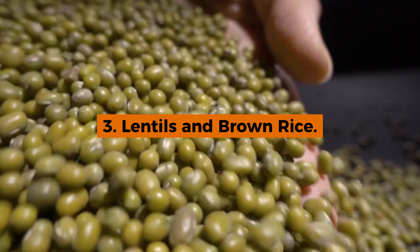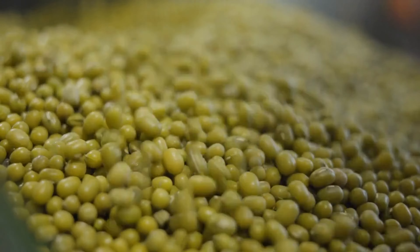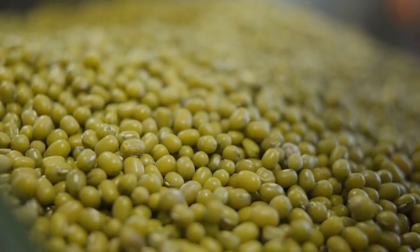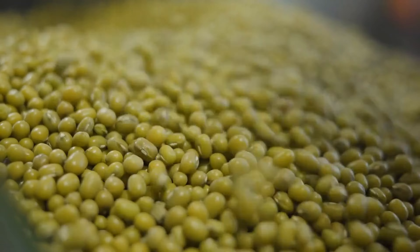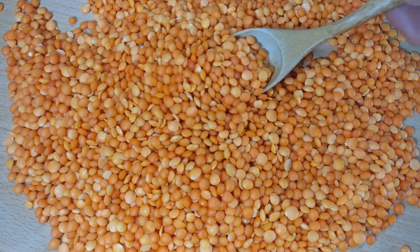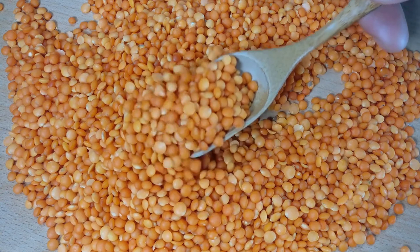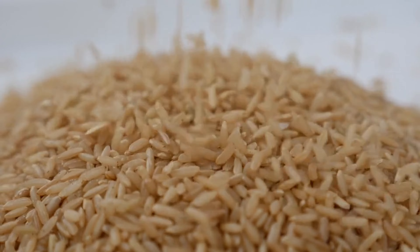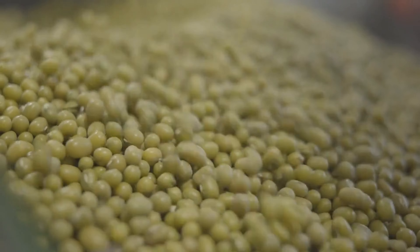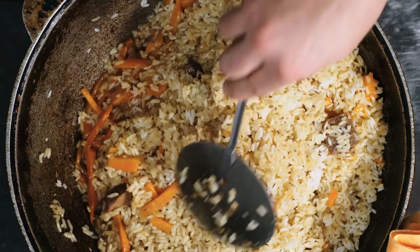3. Lentils and Brown Rice. For our plant-based friends, lentils and brown rice make a powerhouse combination that not only satisfies hunger but also delivers exceptional nutrition. Lentils are rich in protein, offering a plant-based source of this essential macronutrient. When combined with brown rice, the duo forms a complete protein, meaning it provides all nine essential amino acids that the body cannot produce on its own.